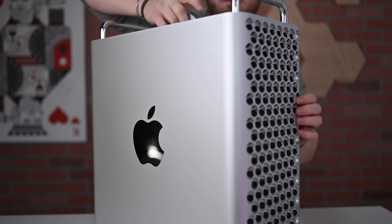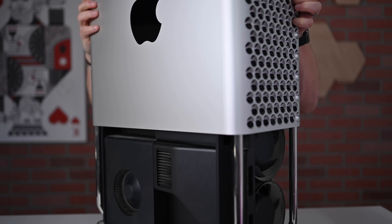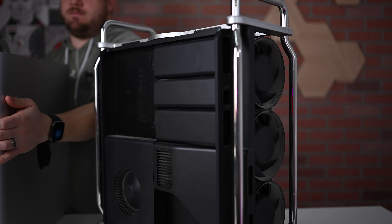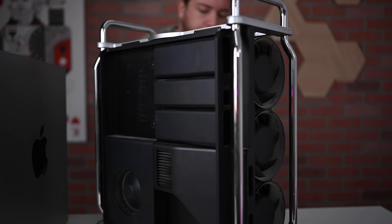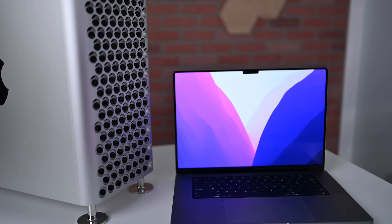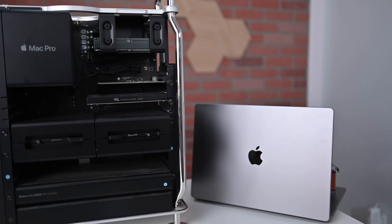The Mac Pro is an amazingly modular machine, which is what makes it so enticing to pros. You can add additional GPUs, outfit it with more storage, add additional IO — there are a lot of options to customize it to your workflow. The 16-inch MacBook Pro, on the other hand, is stuck how it is: you can't add more RAM, a better GPU, or different ports. For that reason, the Mac Pro still has a place, even though it came out in 2019 versus the two-years-newer Apple Silicon machine.